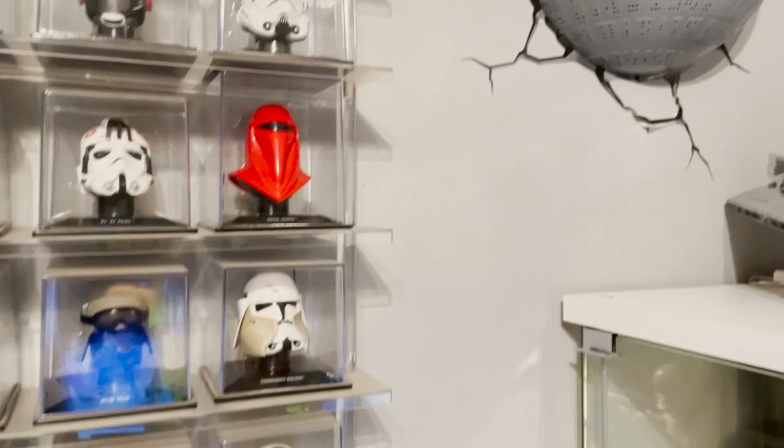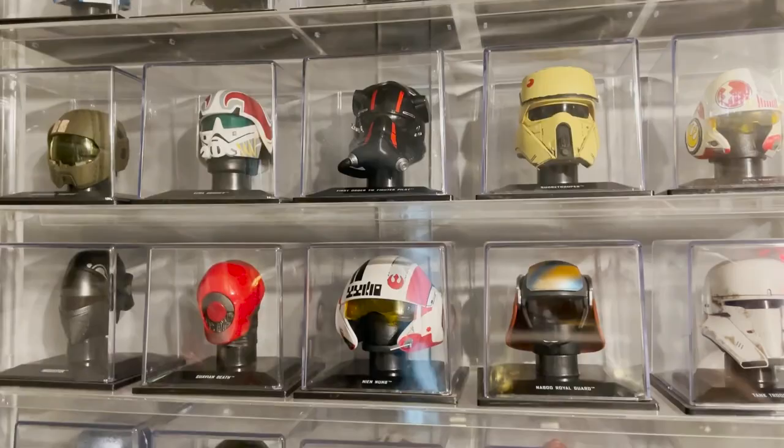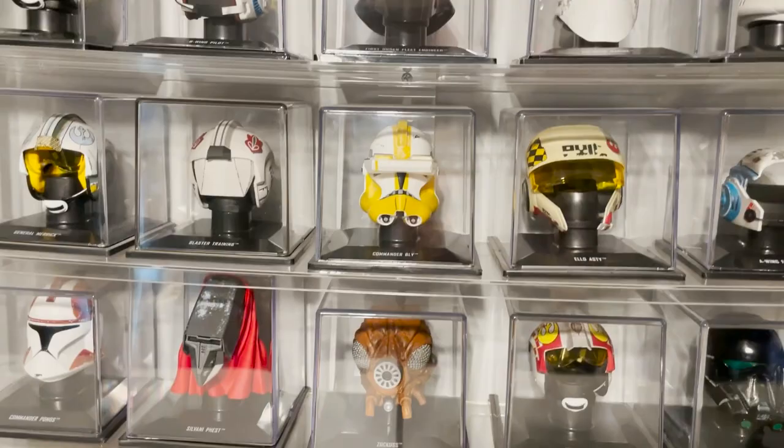There's an old Star Destroyer I got in Disneyland back in the 90s. And the rest - issues 41 to 60, then 61 to 80. That's the full set of the DeAgostini Star Wars helmet collection.